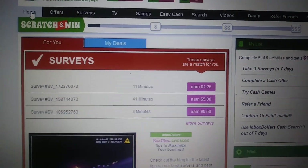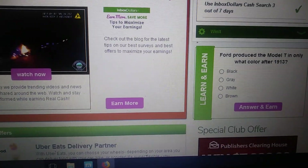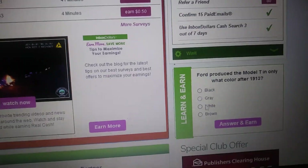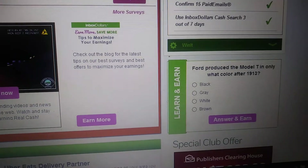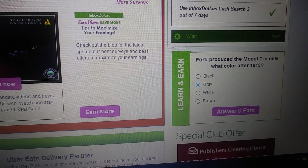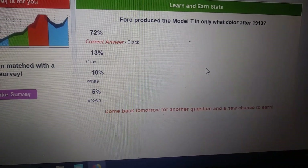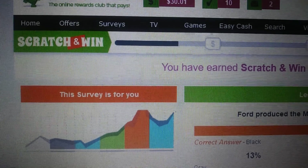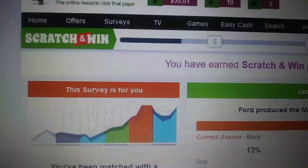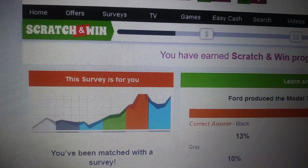There's also a 'Learn and Earn' section — you basically answer a question and it doesn't matter if you get it right or wrong, your bar will move up. Let me show you my bar right now — watch how fast it goes up after I answer. I'll just put any answer. You see how much the bar moved up? It's just that simple. They have these questions basically every day, and that's just a little bonus on the side.